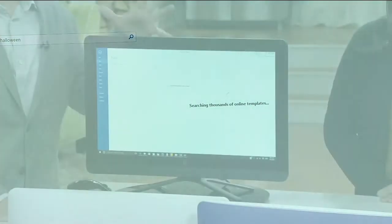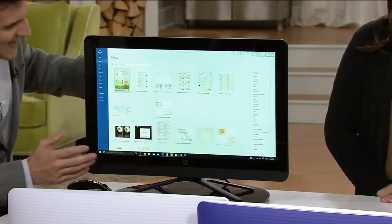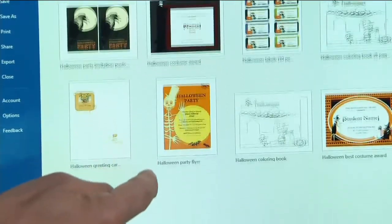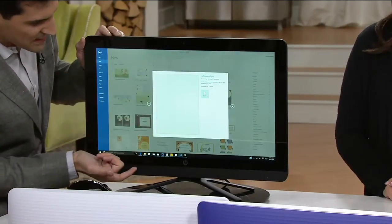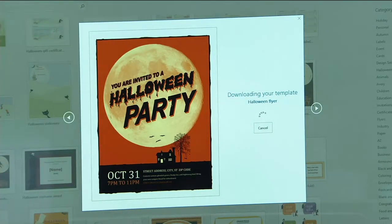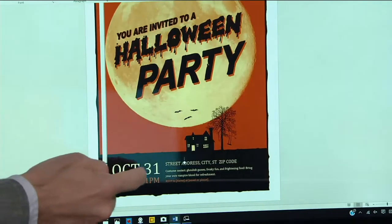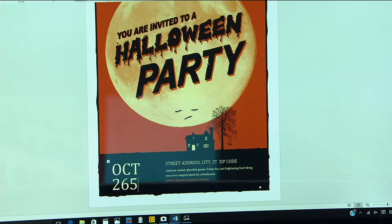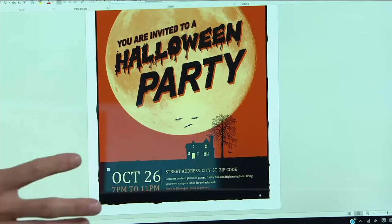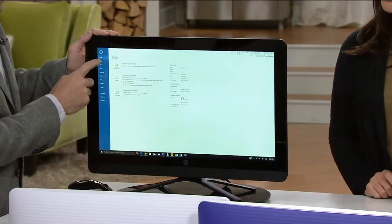It will populate all these different Halloween templates, from mailing labels to Halloween invitations. You no longer have to go to the store or have things sent out to be made — you can make them at home. Just select the one you want, hit create, and it downloads the template. Then click on the information to customize it — for example, change the party date to October 26th. You can print them or share them with family and friends.